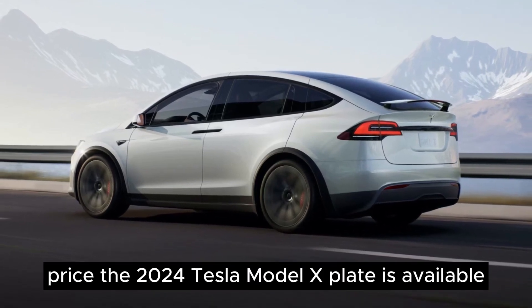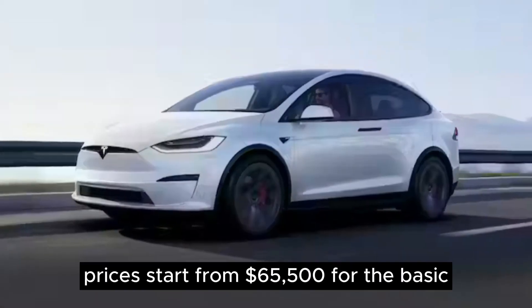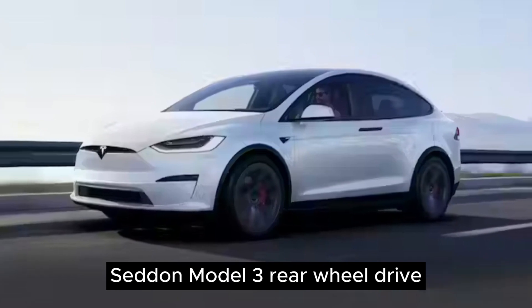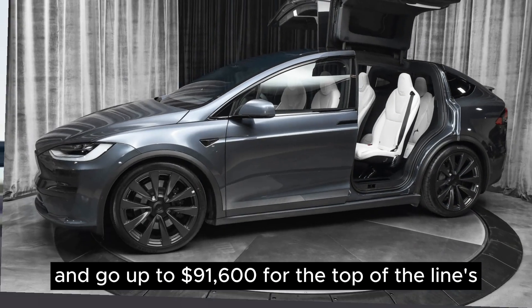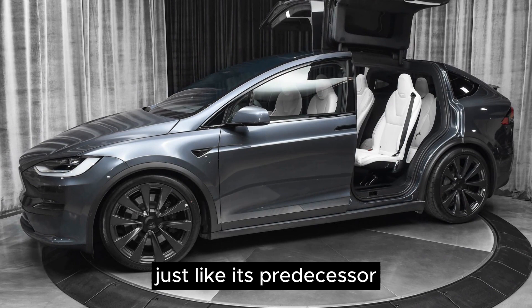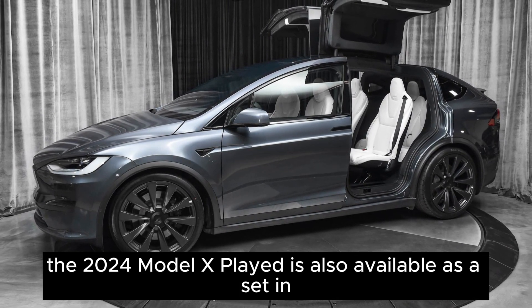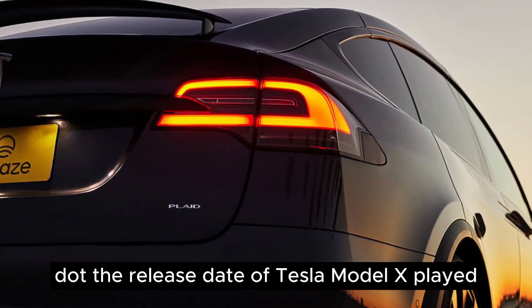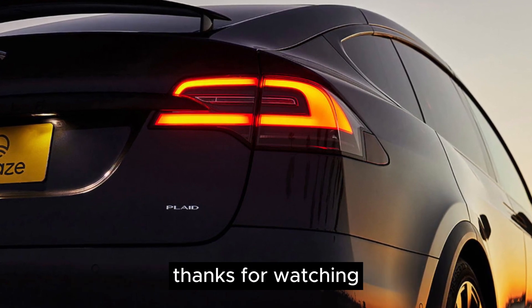The 2024 Tesla Model X-Plaid is available at various prices and configurations, with prices starting from $65,500 for the base model and going up to $91,600 for the top-of-the-line performance variant. The 2024 Model X-Plaid runs on electric power, with a release date of October 2024. Make sure to subscribe for the latest updates — thanks for watching.